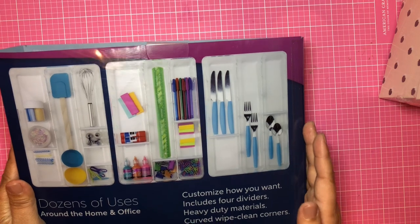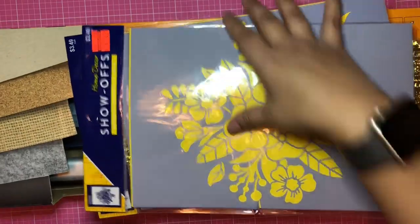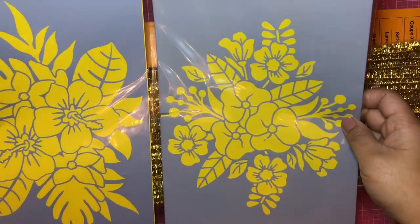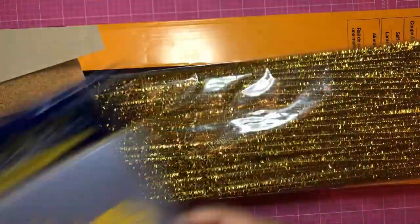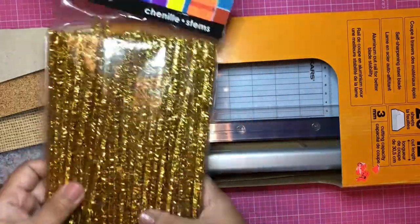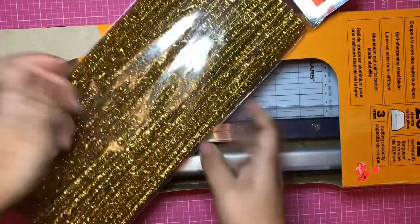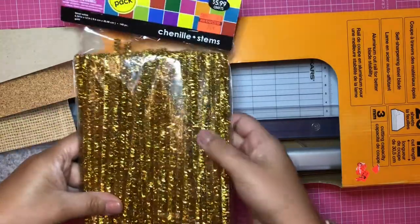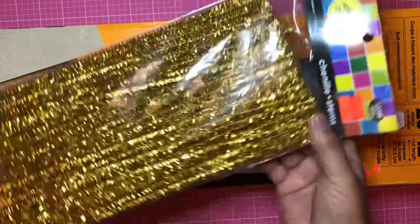Last but not least, I found stencils — I got two that look alike but are different, for 87 cents each. I plan to use them for junk journaling backgrounds. I also got chenille stems for 74 cents — I like to use these for wrapping cords instead of rubber bands, and also for quickly cleaning the lint trap in my laundry, and I don't feel bad because they're replaceable.